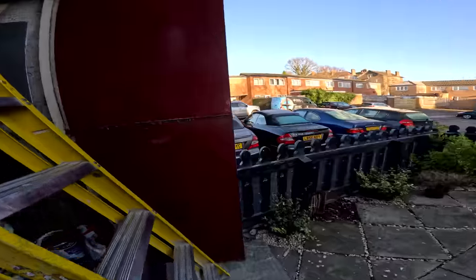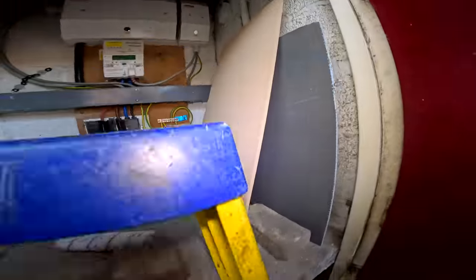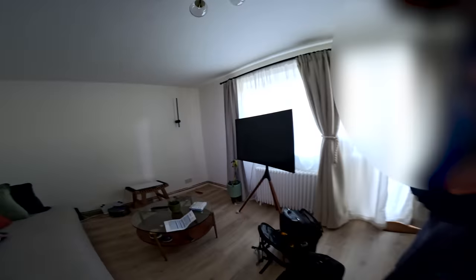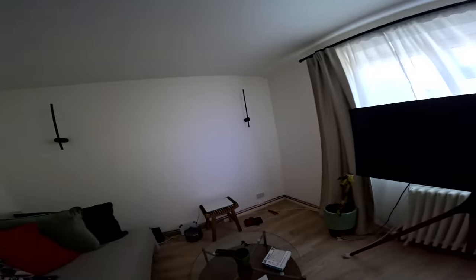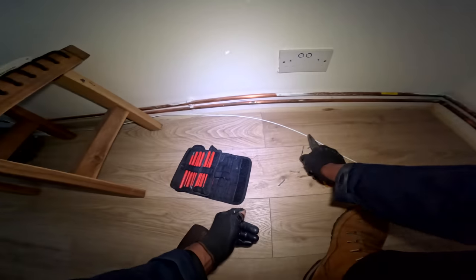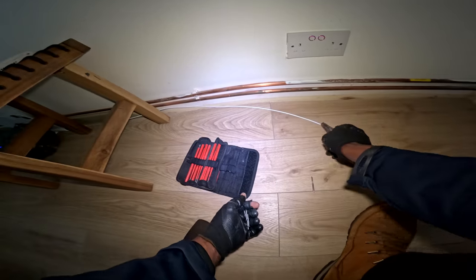Does it flash like that all the time? Yes, because I haven't connected it to my Wi-Fi yet. Okay, let's pick these up and see what we can do for the next problem.